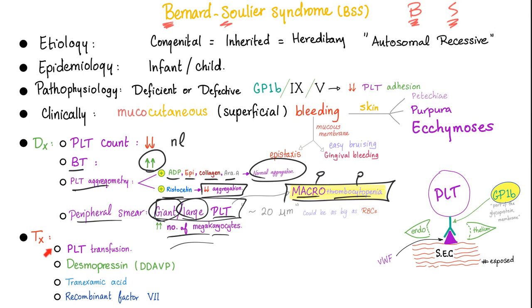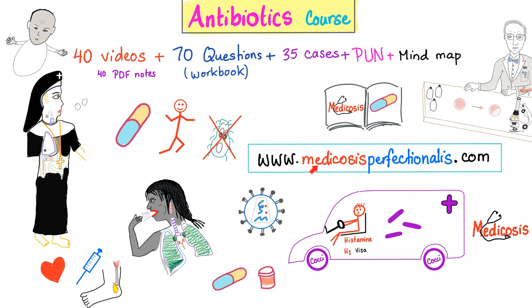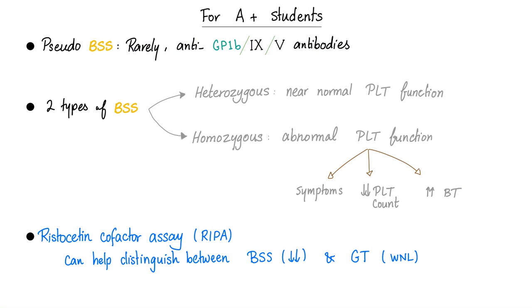Treatment: platelet transfusion — if you have bad platelets, give the patient platelets. Desmopressin — it expresses von Willebrand factor, so maybe we can interact with as many GP1B receptors as possible. Tranexamic acid. Recombinant factor 7. For students who are sophisticated: there is pseudo-Bernard-Soulier, which is very rare — antibodies against GP1B, not a deficiency or defect, but actual antibodies. We have two types of BSS: heterozygous, with near-normal platelet function, and homozygous, with abnormal platelet function and clinical symptoms — low platelet count and high bleeding time.